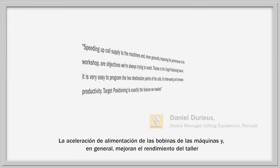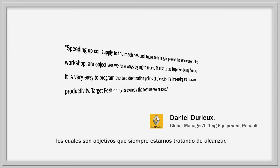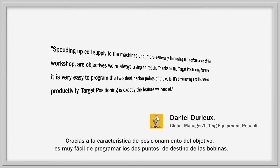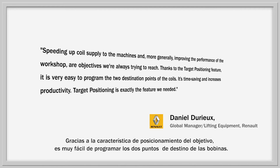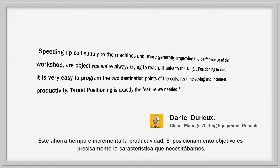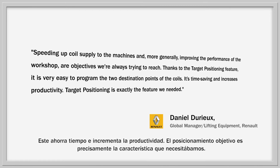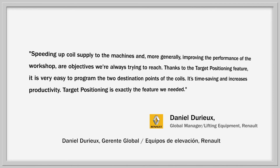Speeding up the coil supplied to the machines and more generally improving the performance of the workshop are objectives we're always trying to reach. Thanks to the target positioning feature, it is very easy to program the two destination points of the coil. It's time-saving and increases productivity. Target positioning is exactly the feature we needed. — Daniel Daru, Global Manager, Lifting Equipments, Renault.